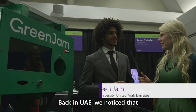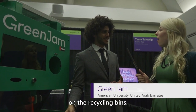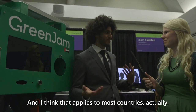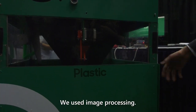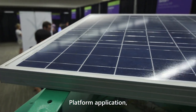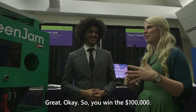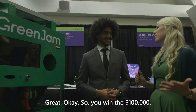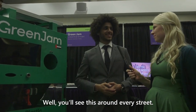Back in UAE we noticed that not everyone follows the labels on the recycling bins, and I think that applies to most countries — so this does the job for you. We use image processing, the universal one bus platform application, and some motors to move the stuff around. So you win the $100,000 — what do you do with it? Well, you'll see this around every street.